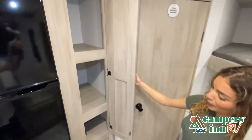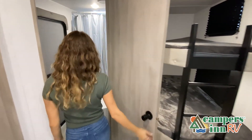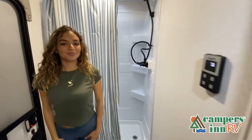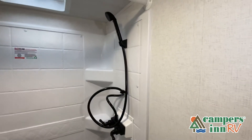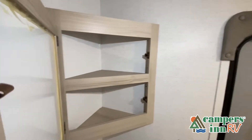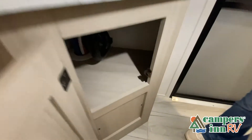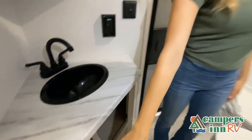While watching this video, take note of the innovative ways the manufacturer has used every possible space for storage and practicality. There are many features not shown, and we don't have the time to show all of them in this short video. You really have to come in and see this RV to fully appreciate all that this unit has to offer.